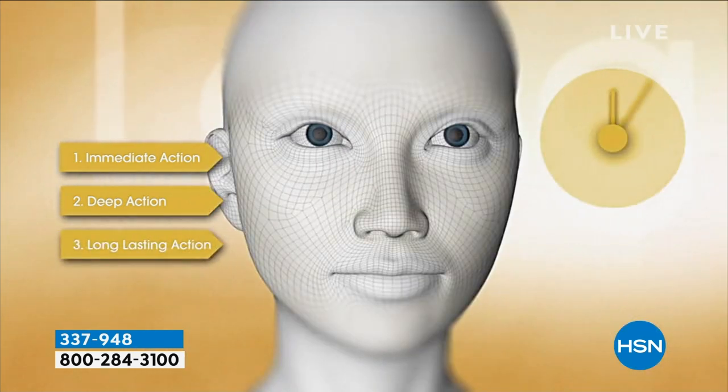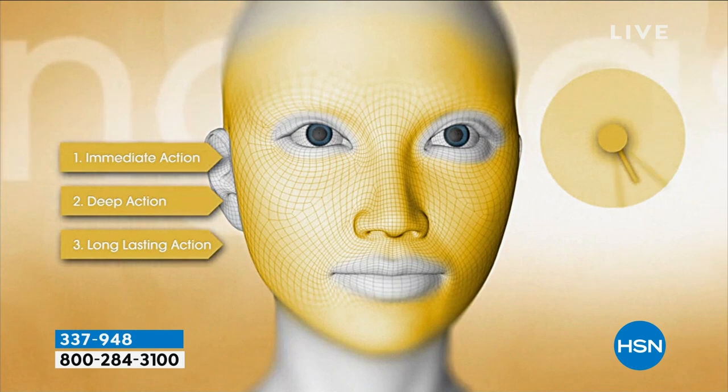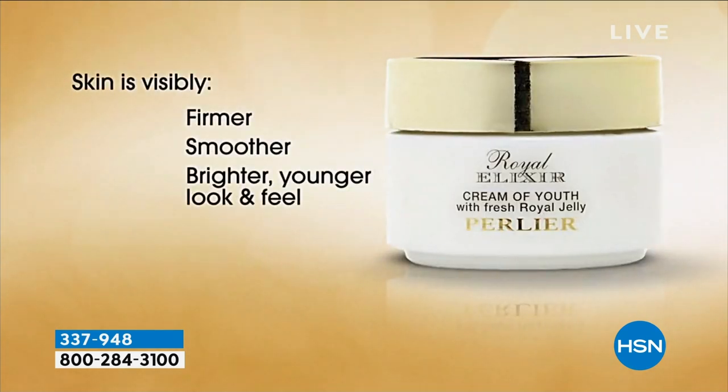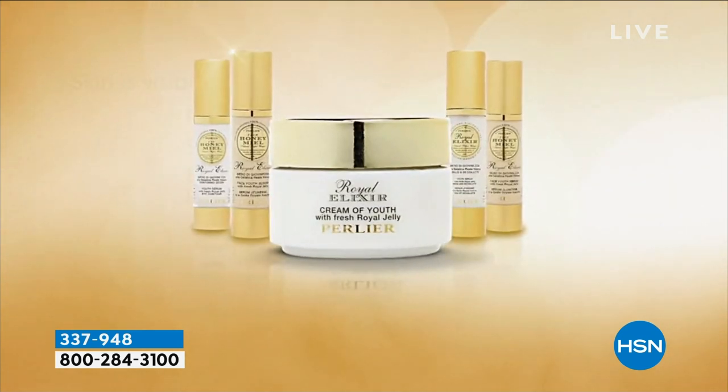It is the only product in nature that changes genetically a bee. A bee is fed this exclusively by other bees. Genetically speaking, that bee is exactly the same, yet the miracle of nature is that it is the only bee to get bigger, reproduce, and live longer than any other bee in the hive — unexplained by any scientist. This cream will bring that type of energy to your skin: firmer, smoother, brighter, younger looking. Every single morning you want to put this on to create that moisture barrier shield.